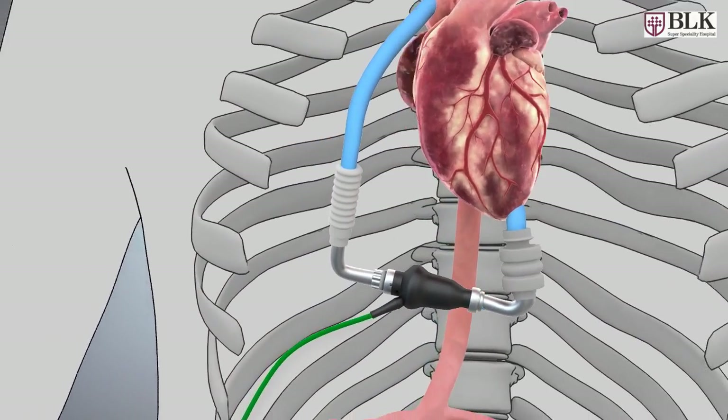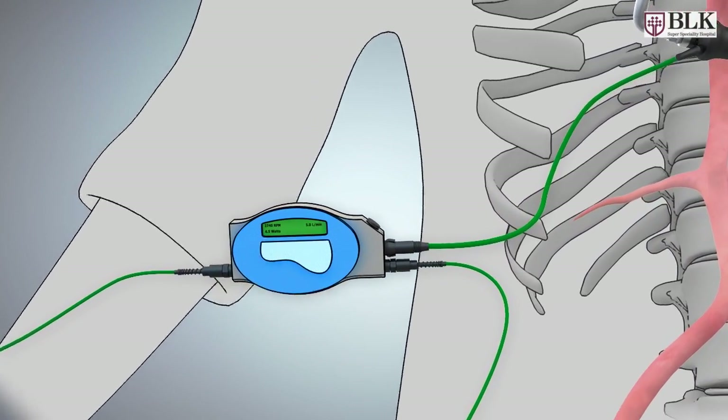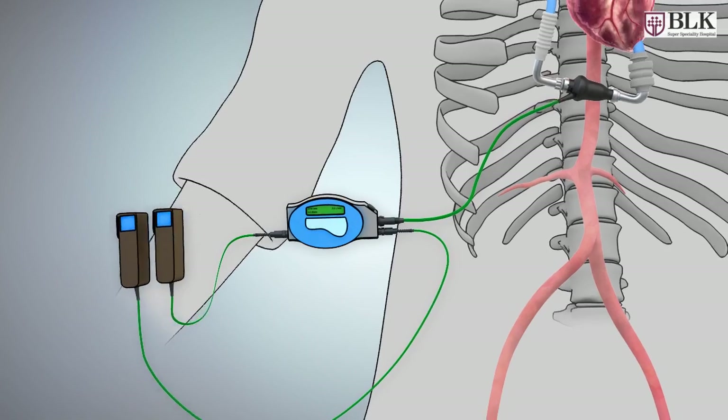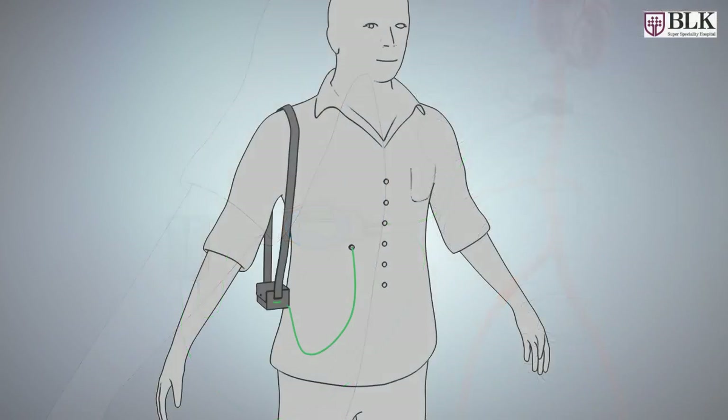LVAD is connected through a cable to a control unit outside the body. Power to the control unit and device is supplied by a battery pack, kept along in a bag.